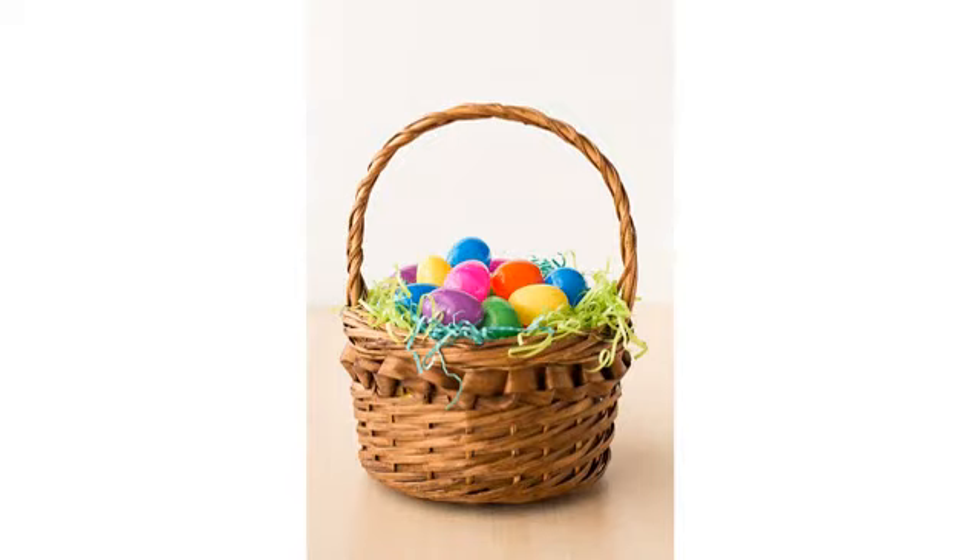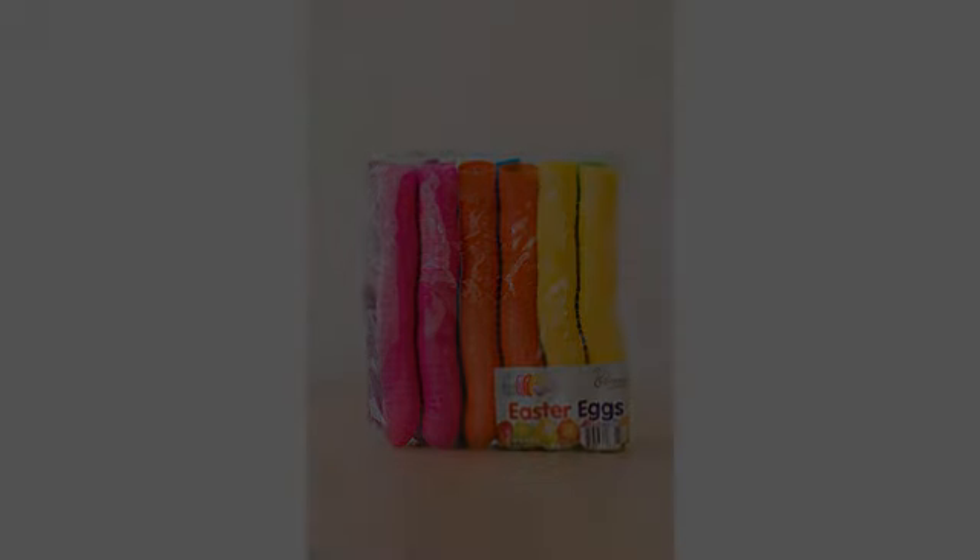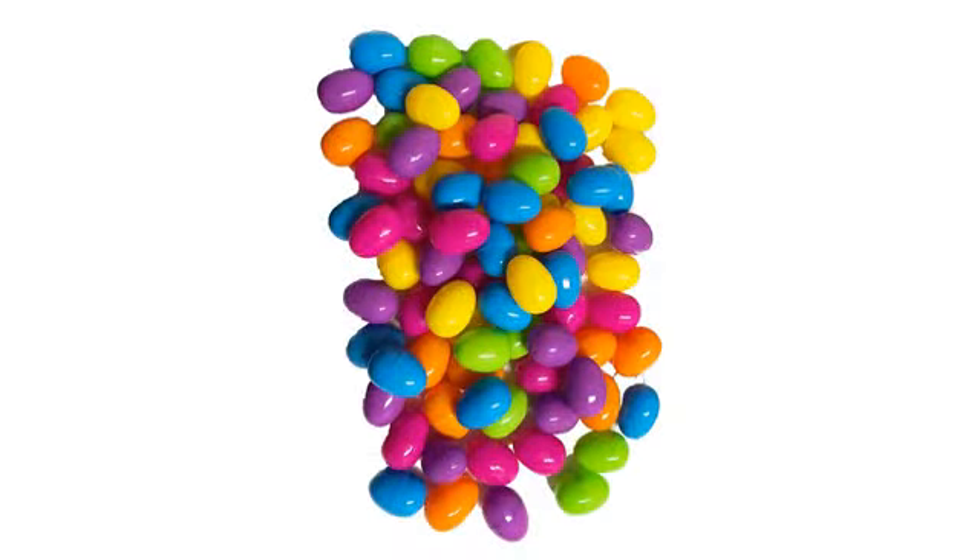We'll buy again next year with no hesitation. I packed all 100 of our eggs with candy last night. Every single egg was in good condition and fit together perfectly.